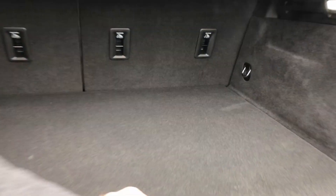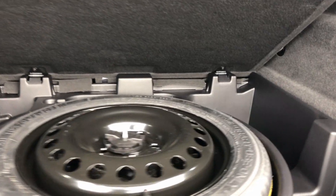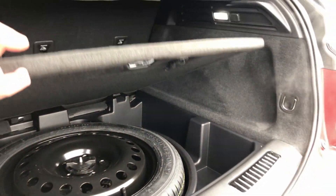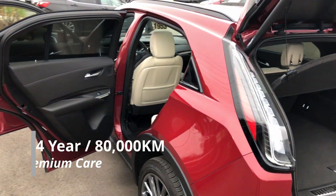I also wanted to show off the fact that this still has a space-saver temporary tire — no need for any spray cans or anything like that. We also have a little bit of storage here in the back. And once again, this being a Cadillac, it comes with four years of warranty.